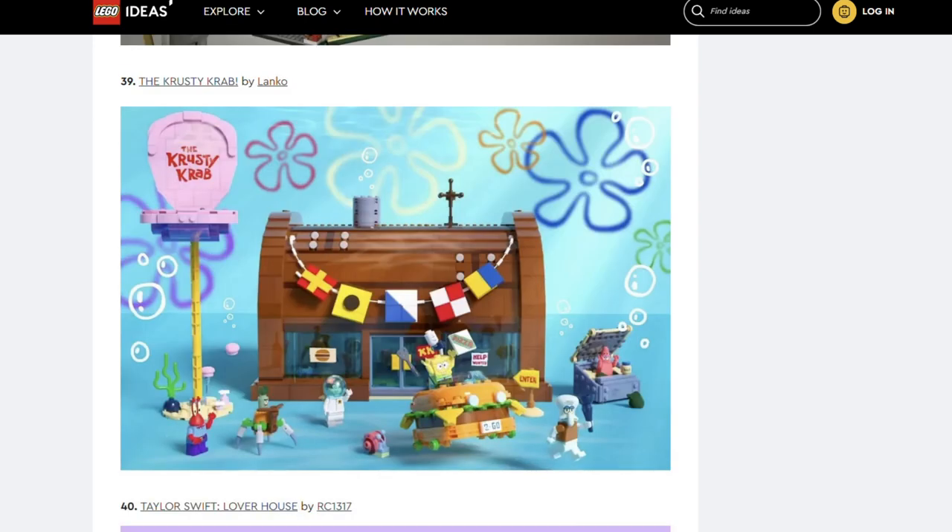Next we've got the Krusty Krab by Lanco. We've seen the Krusty Krab in Lego before, but that was over 10 years ago. Spongebob is still popular — I think we're due another round of Spongebob Lego sets.